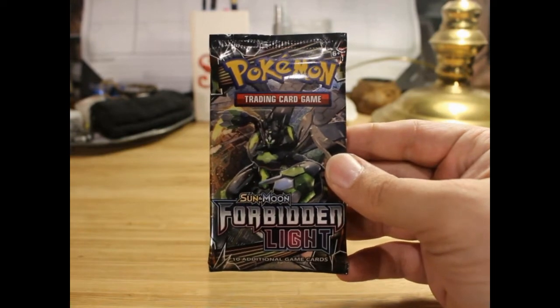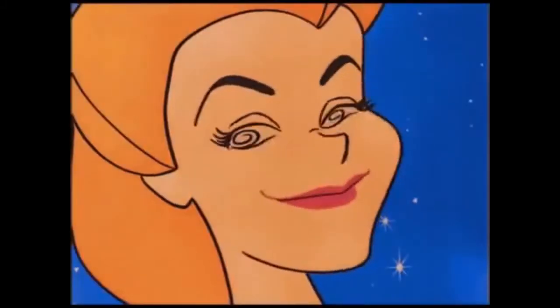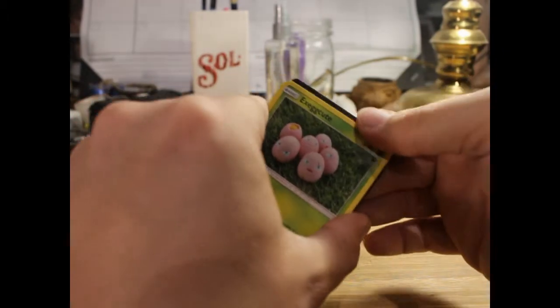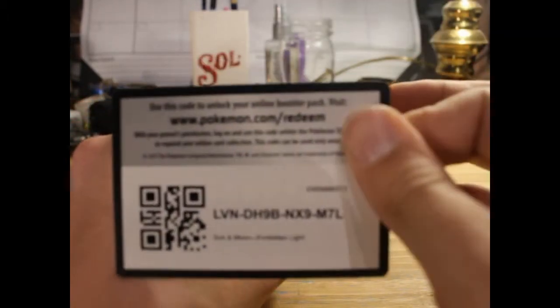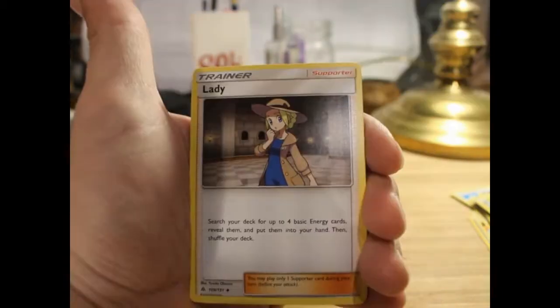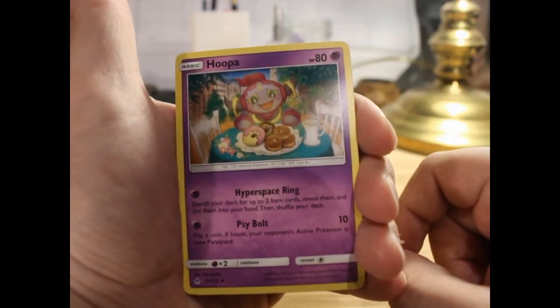Okay, on to the last pack of the day — we've got Forbidden Light. Let's hope we get some last-pack magic. Not such a great opening, but oh well. Code card. We've got Lady, Hoopa digging into donuts and tea.